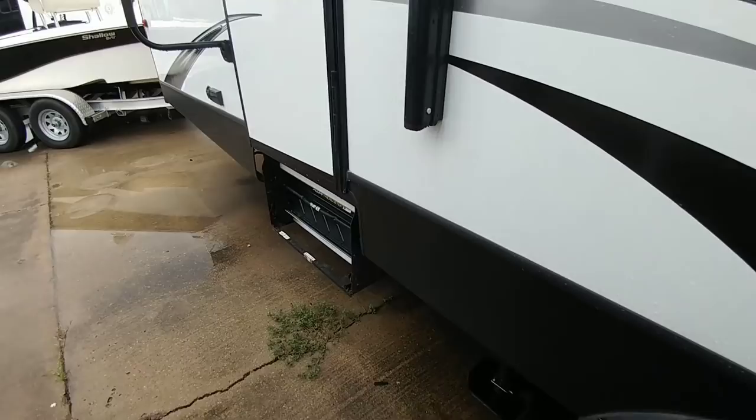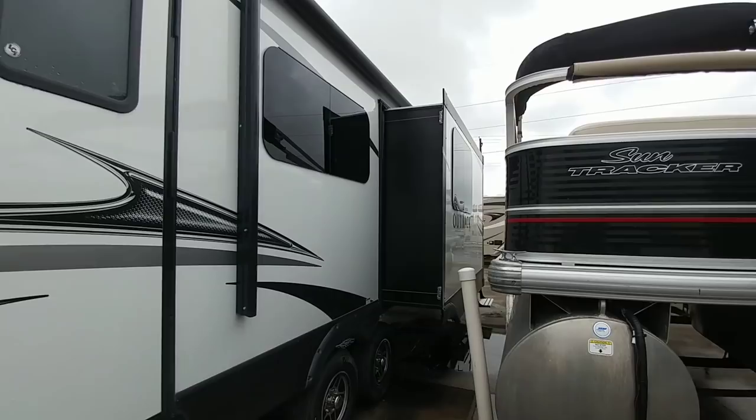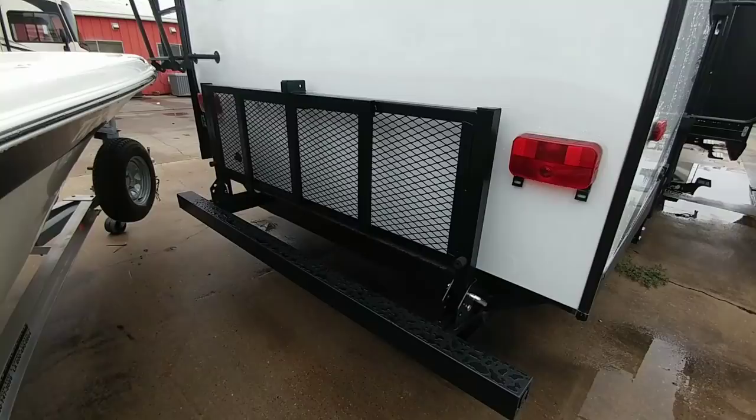Especially with a unit that weighs this much. The awning system is a little confusing because it does extend over the slide, but the slide only comes out about a foot and a half to two feet. It has regular incandescent rear taillights and incandescent bulbs up top. It is prepped for a backup camera and has a fold-down luggage rack, which is a great feature on travel trailers.